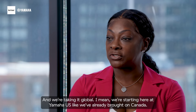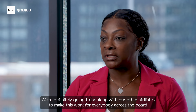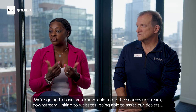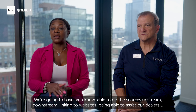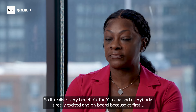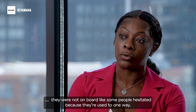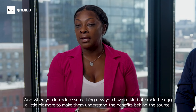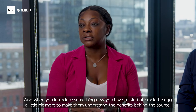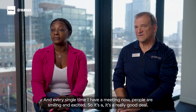And we're taking it global. We're starting here at Yamaha US, we've already brought on Canada, and we're definitely going to hook up with our other affiliates to make this work for everybody across the board. We'll be able to do sources upstream and downstream, linking to websites, and assisting our dealers with product information and image assets through both the PIM and the DAM. It's very beneficial for Yamaha and everybody is really excited and on board — because at first some people were hesitant, used to the old way. But every single time I have a meeting now, people are smiling and excited.